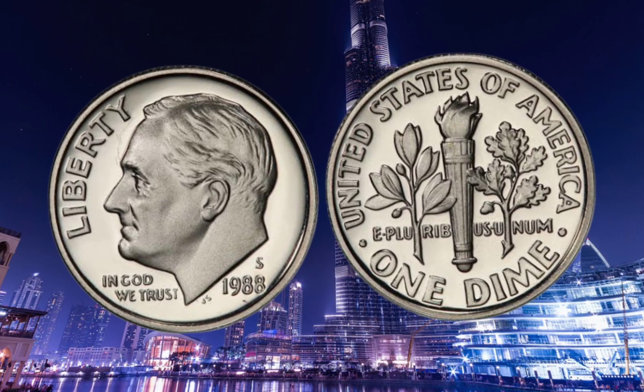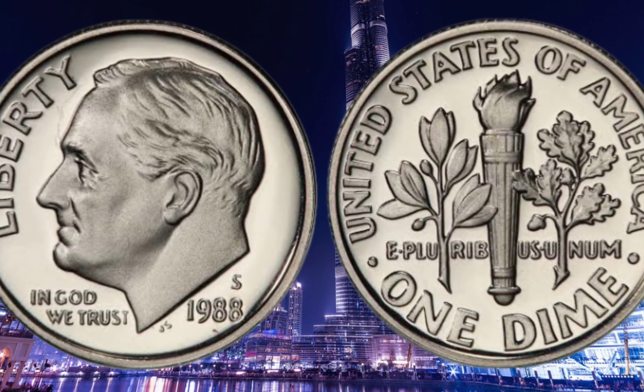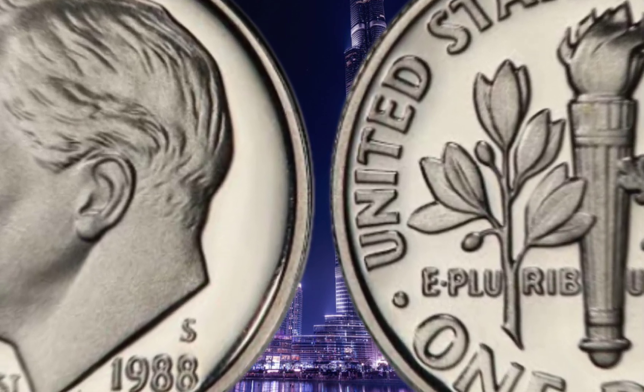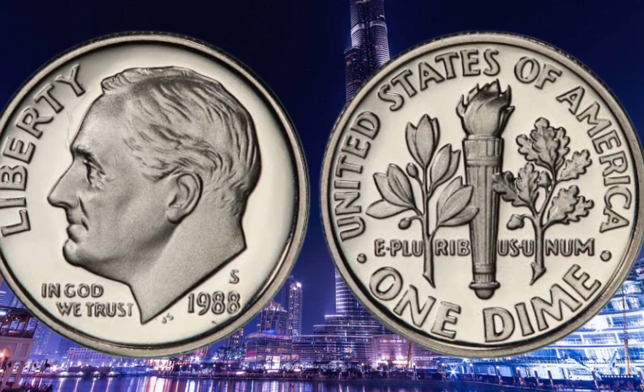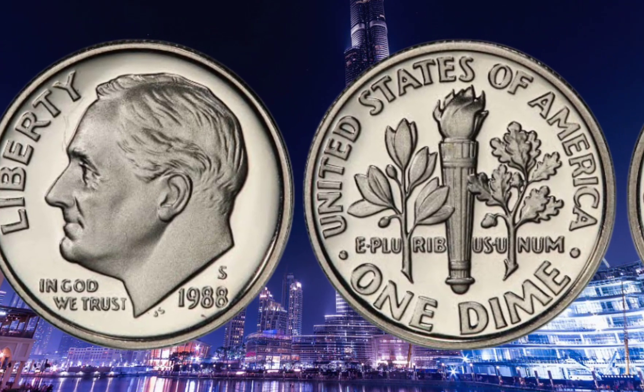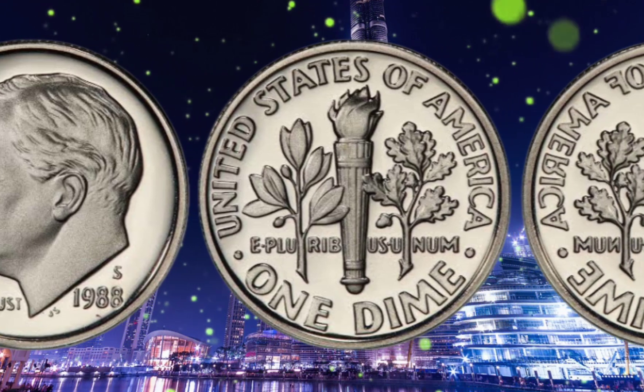When it comes to assessing the value of the 1988 USA Roosevelt one-dime coin, several factors come into play, such as its condition, rarity, and demand among collectors. On the open market, these coins have been known to fetch prices in the range of thousands to tens of thousands of dollars.